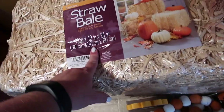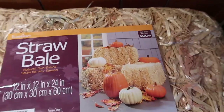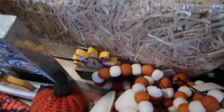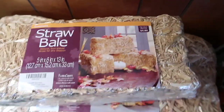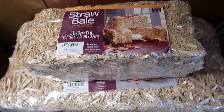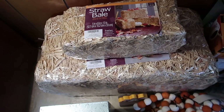I found this bale of hay. It was originally $19.99 and I got it for 40% off. And then I also got a smaller bale of hay that's normally $4.99, also 40% off. I thought these would be really cute. I got both of these at Hobby Lobby.